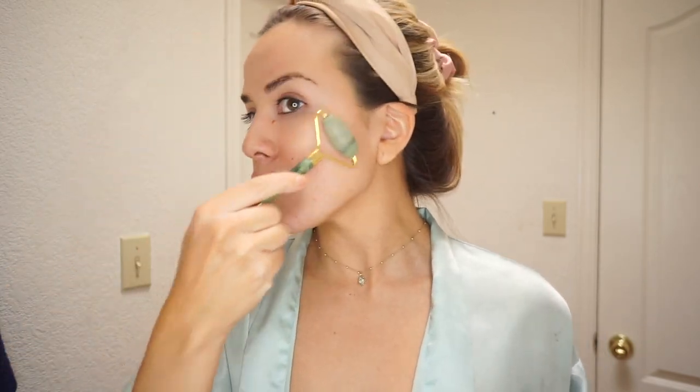I also use a jade roller because it just feels so good and helps contour and get the blood flowing — it's truly magnificent. I'll go in with the jade roller to get those extra spots, using the small side to gently go under my eyes. I've been really getting into face masks and facial massaging every single day because it really clears the skin, especially here in the desert where it gets so dry.